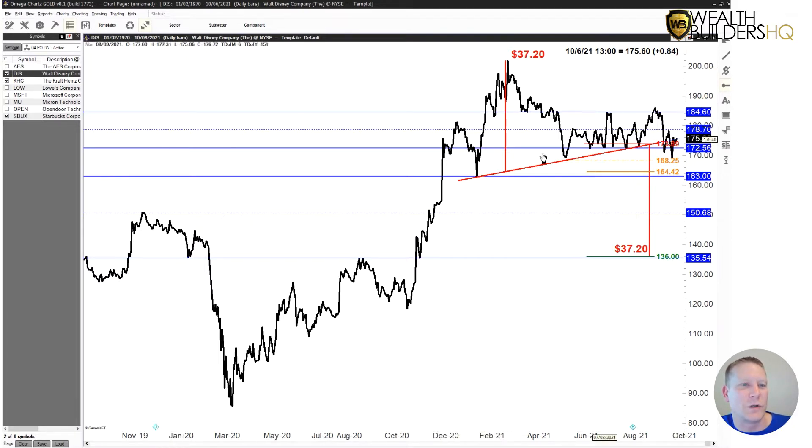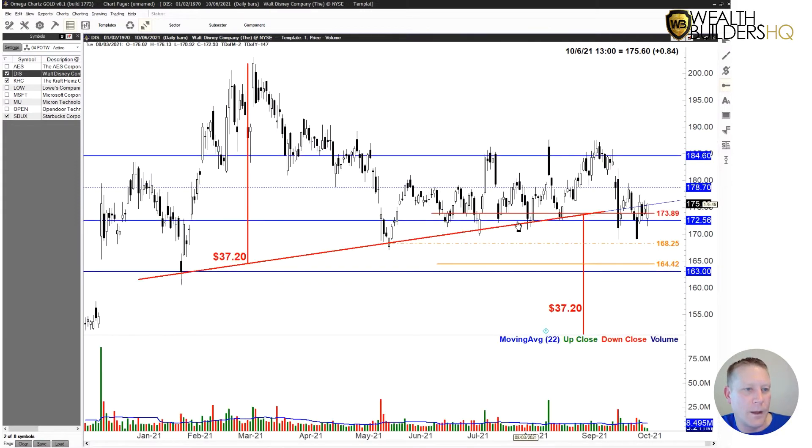So we've got a big head and shoulders playing out. It's definitely not textbook. That right shoulder is super long and it's really taken a long time to play out, but it did break down. Just a couple of weeks ago, I remember watching this intraday — that drop went from 180 to 170 in about 10 minutes. Most of it was in five minutes. It was crazy. There was some kind of news story and it just went boom, got hammered. Huge volume.